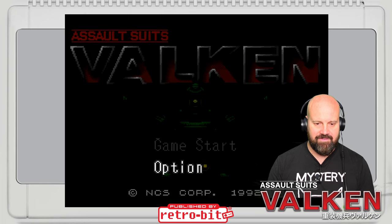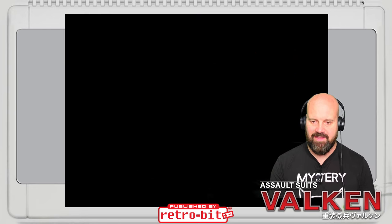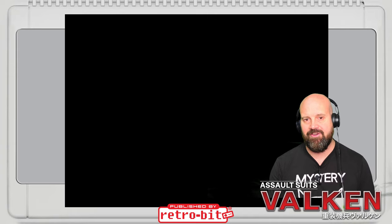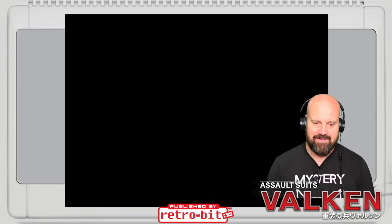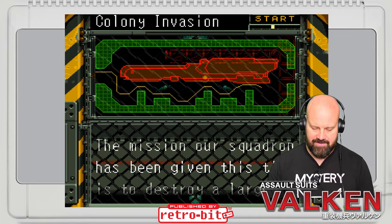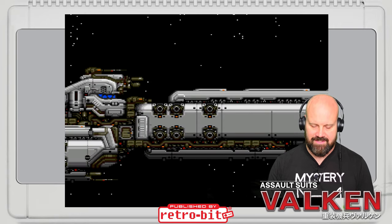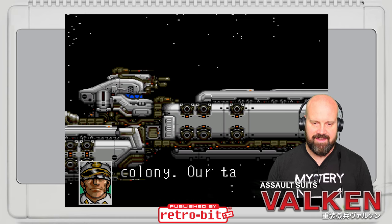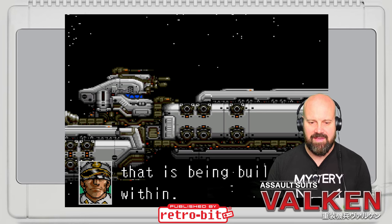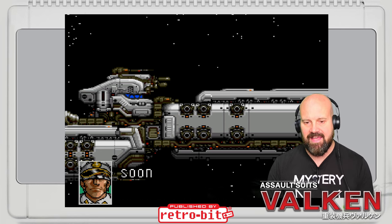Let's have a quick look at the options — always got to browse the options. We can change our controls, name entry, messages. Love the characters, by the way. I'm getting lots of vibes of Macross and Robotech in this, which is right up my street. We've got a mission. We're going to skip the intro text and get straight into the game. Cut scenes — nice big spaceship as well. You can really tell the sign of a quality game back in the 90s if they had decent cut scenes and a good storyline — they'd taken the time to put some narrative into the gameplay.